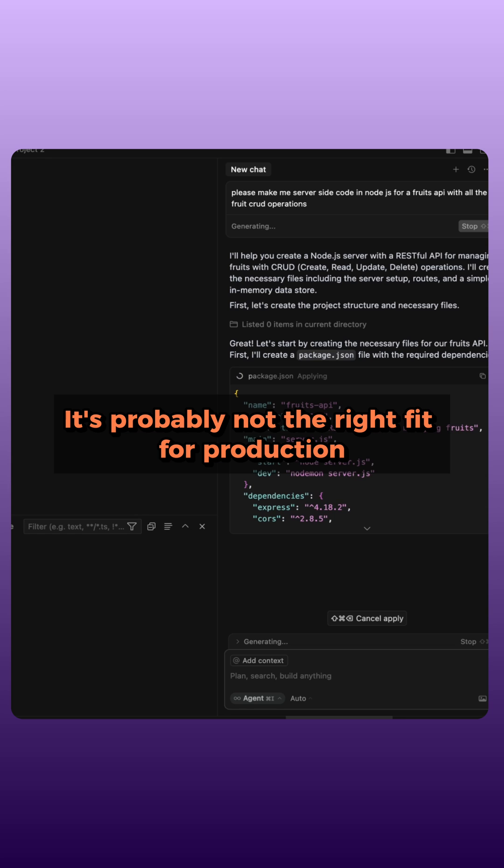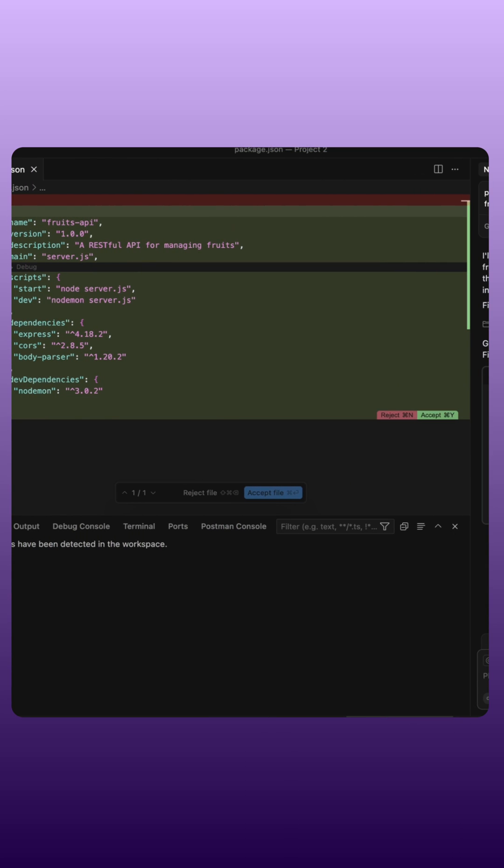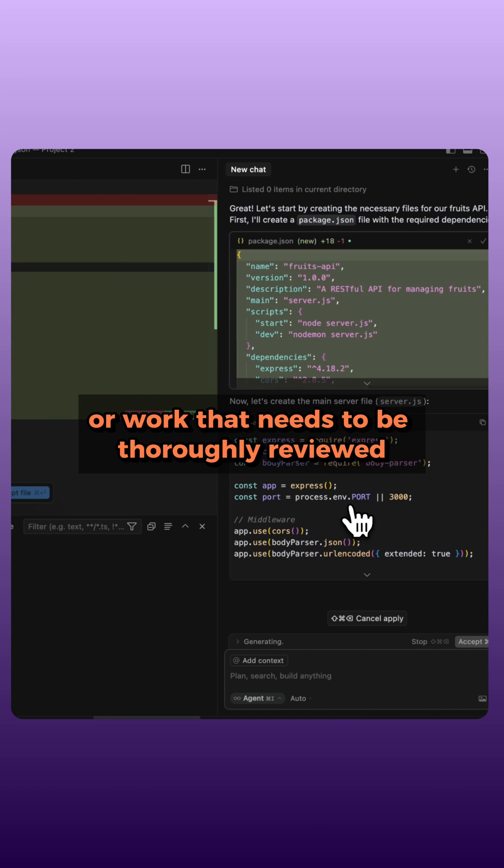It's probably not the right fit for production-critical systems, collaborative enterprise codebases, teams operating under tight deadlines, or work that needs to be thoroughly reviewed and documented.